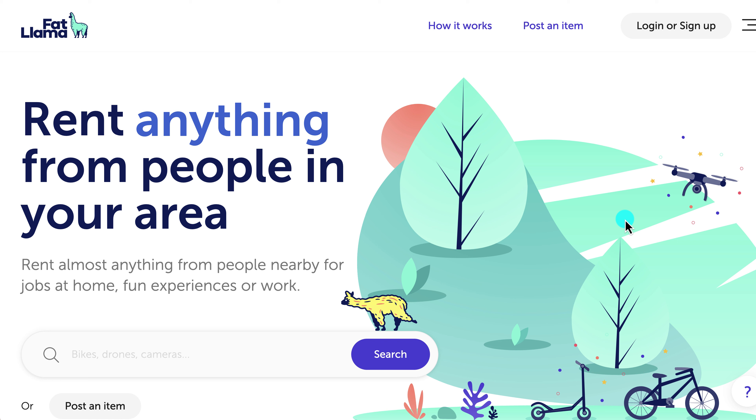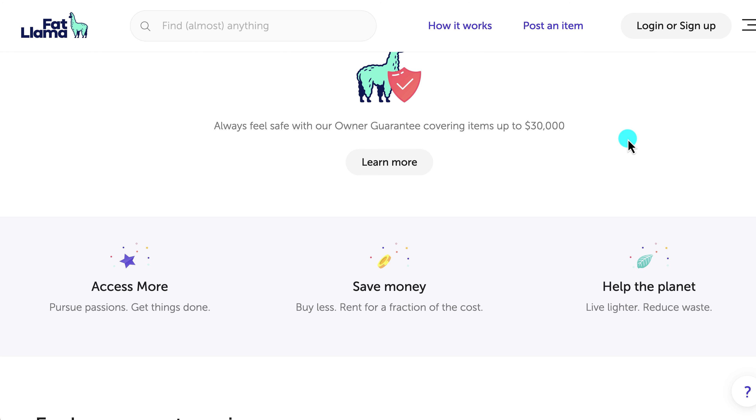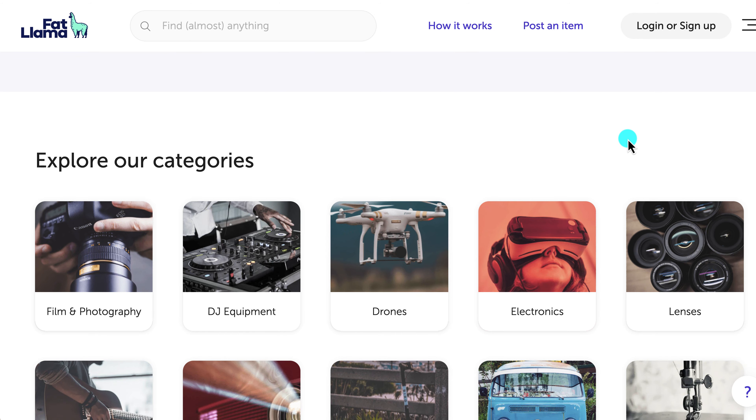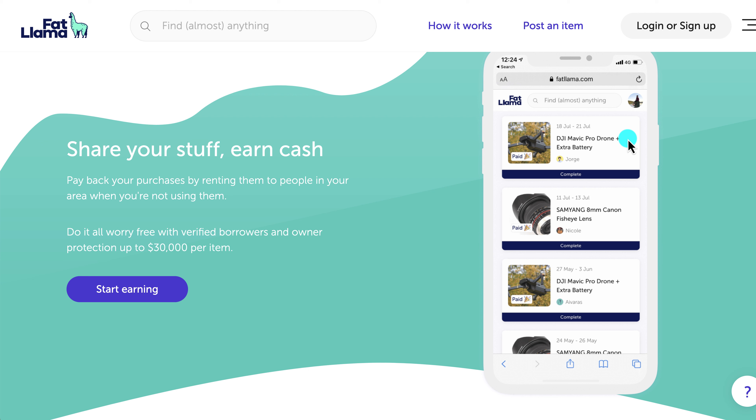The next one is Fat Llama. You can get more information at fatllama.com or just download the app. With this one, you can rent out any of your items that you're not currently using to people nearby. For example, if you have a camera sitting around or a ladder, you can rent them to people in your area who are also on the app. You can post items like scooters, bicycles, or drones.